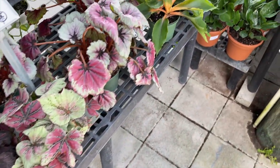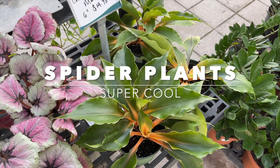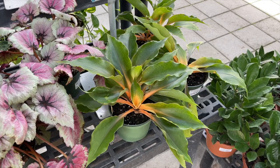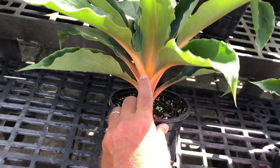Over here is a cool plant — this is a spider plant, the Mandarin variety. It's a good house plant but it can also be a nice accent plant in your garden in the shade.